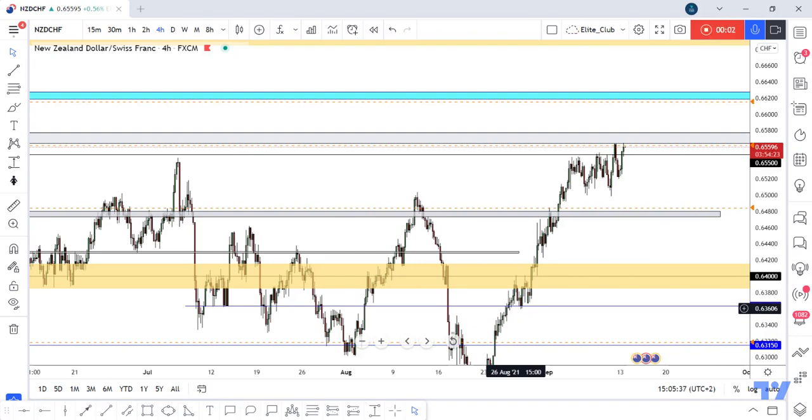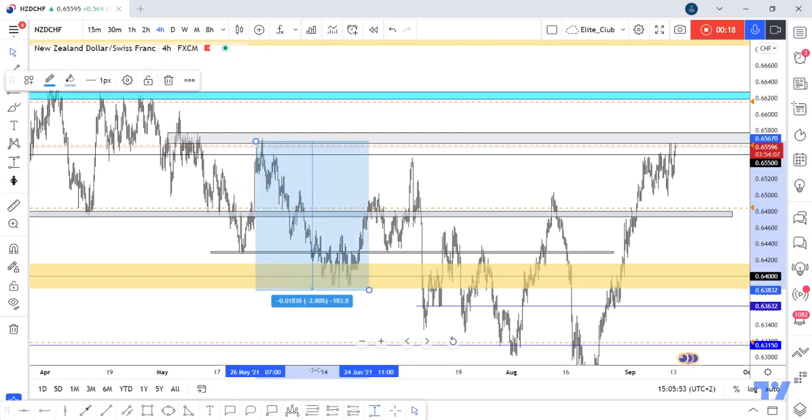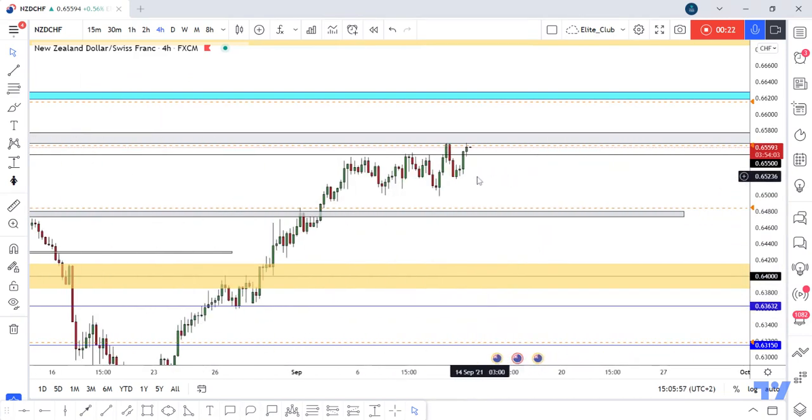Hello traders, hope you enjoy trading. This is a new NZDCHF analysis on the 4-hour time frame. This gray area is a very important resistance and support area for this pair — when price touched it, the area pushed price very hard, around 180 pips, making it a very important resistance area.